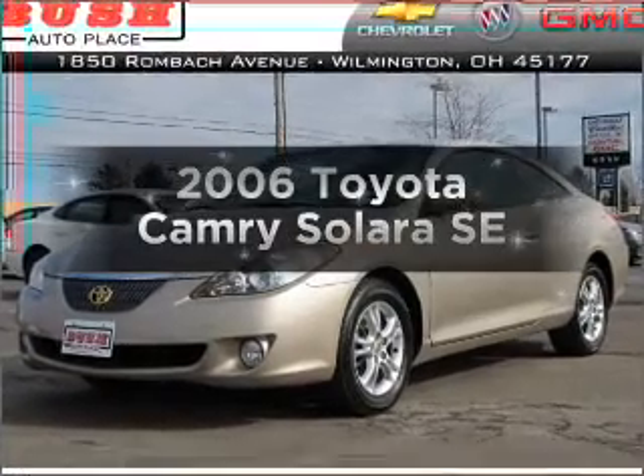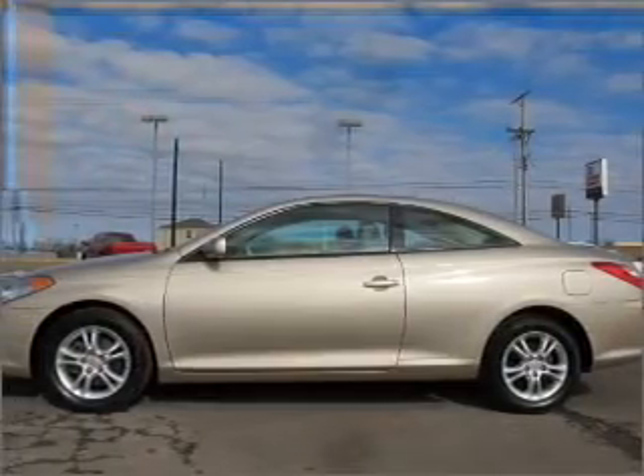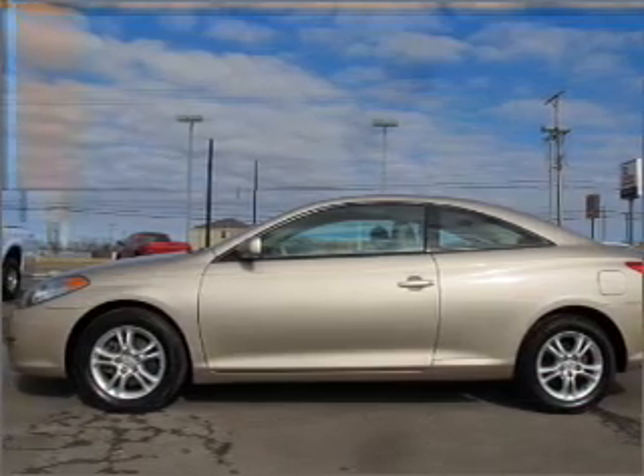Everything you need under one roof with this great vehicle. With an efficient 4-cylinder engine connected to a smooth shifting 5-speed automatic transmission.